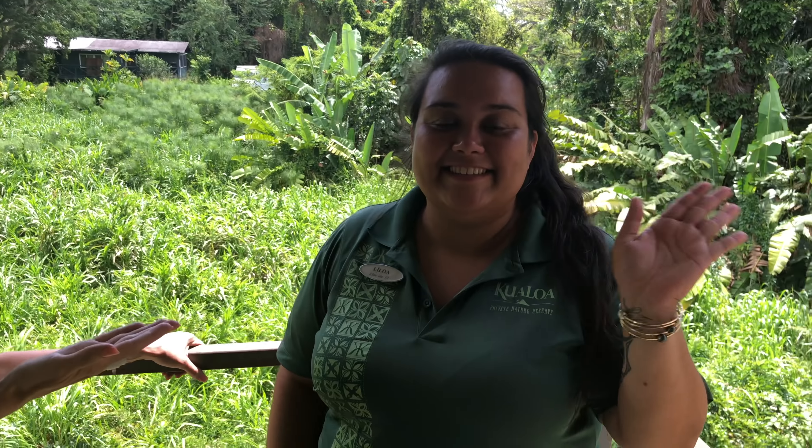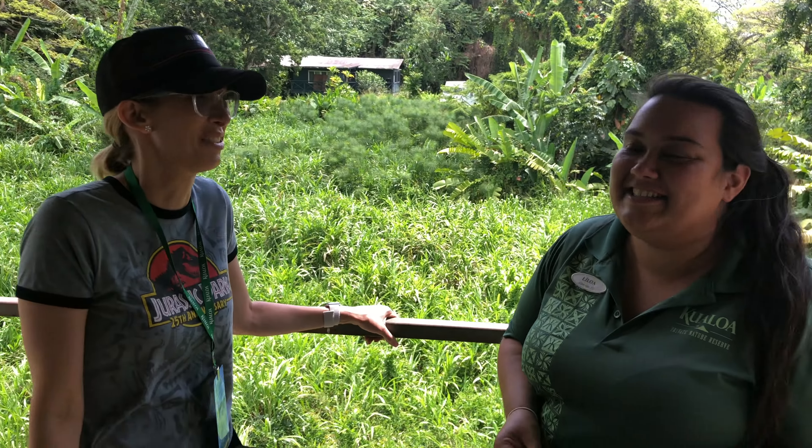This is our tour guide, Lilo — and she actually does have a cat named Stitch. He's really cute. He's naughty like Stitch — that's how he got his name.